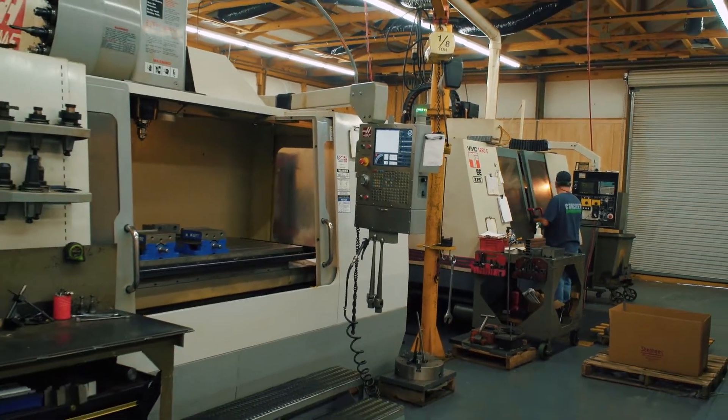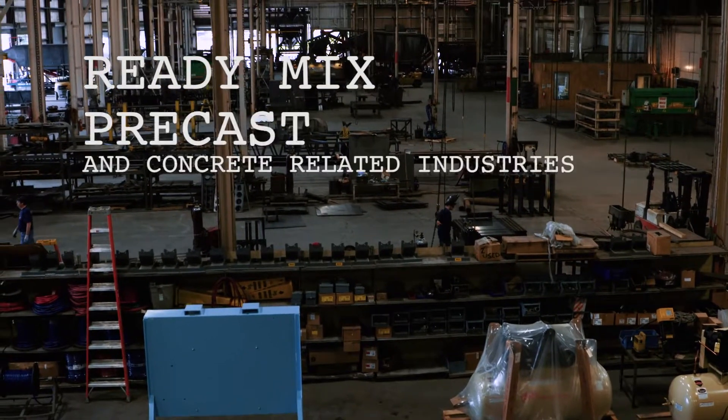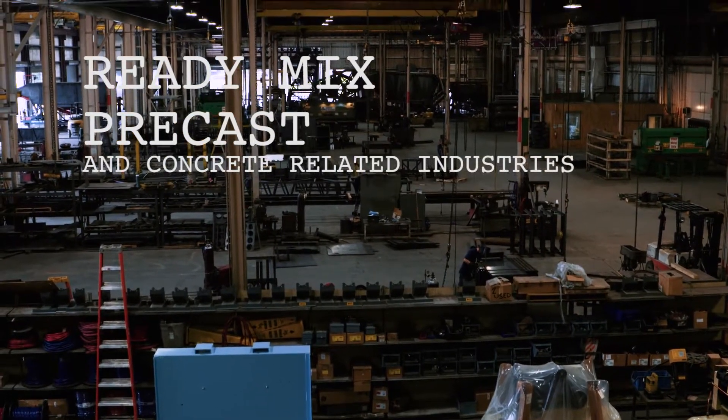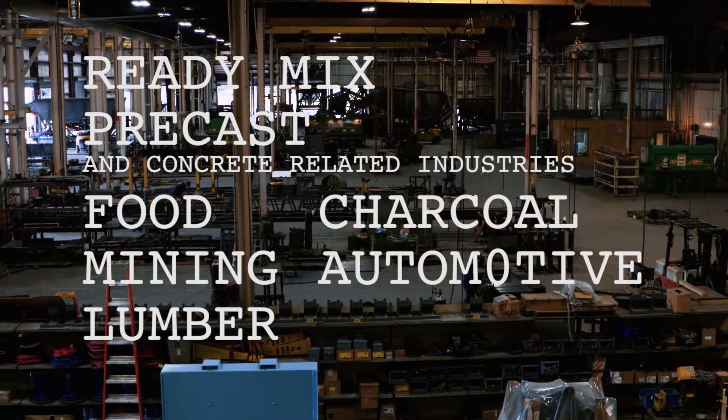We make equipment and parts for several different industries, some of which include not only ready mix, precast, or concrete related industries, but also food, mining, lumber, charcoal, and automotive plants and equipment.